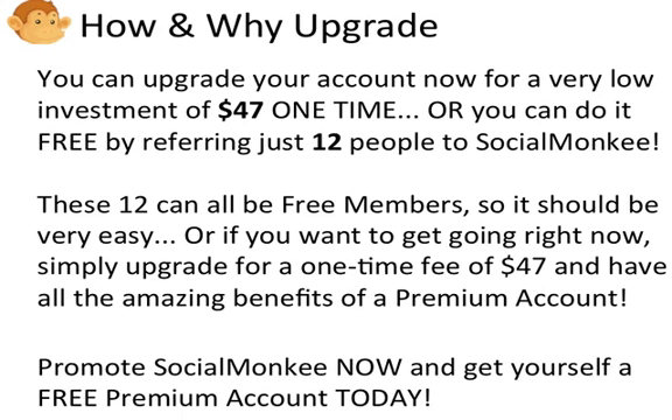You can upgrade your account now for a very low investment of $47 one time — not repeat billing, just the once. Or you can do it free by referring 12 people to SocialMonkey. These 12 can all be free members, so it should be very easy.